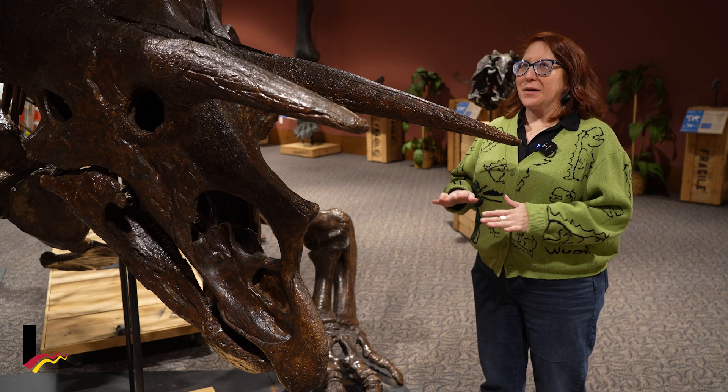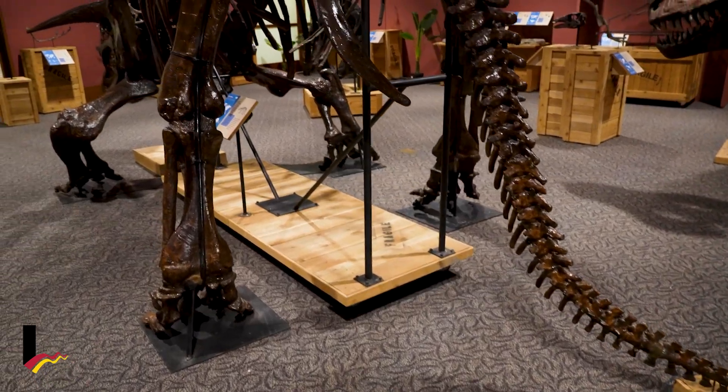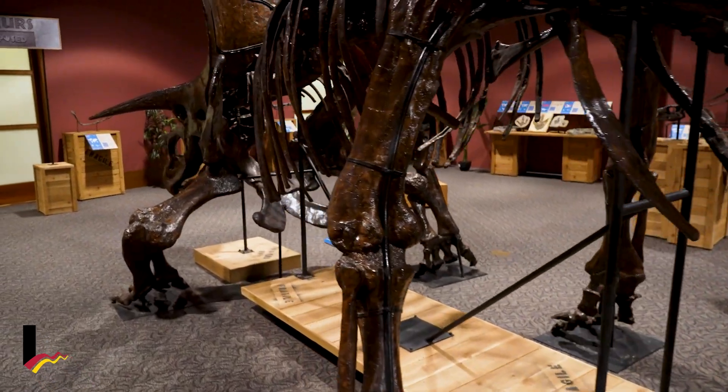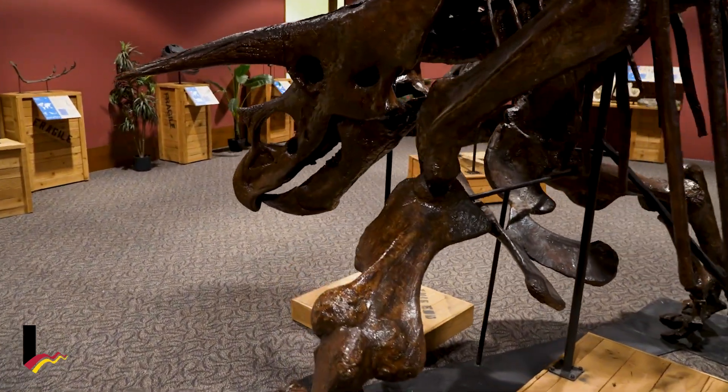I hope visitors to this exhibit come away knowing that here in Littleton, like anywhere else, there's something else beneath the ground — and who knows, maybe someday we'll find something like an even bigger dinosaur than this triceratops right next door to the Littleton Museum. You never know what you're going to find.